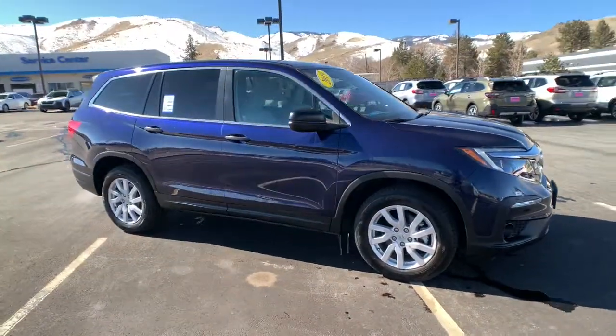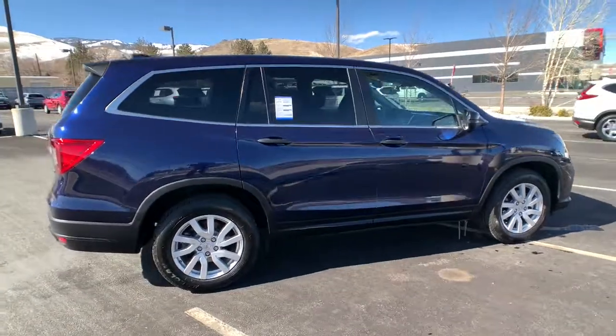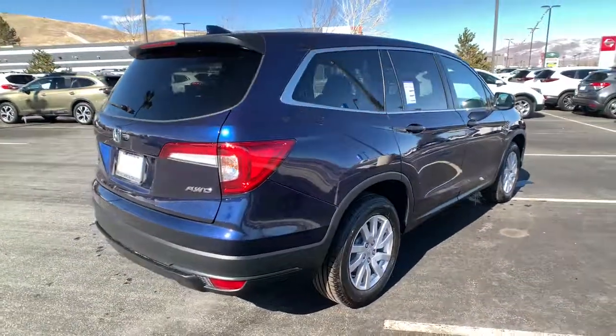You just found the 2019 Honda Pilot. This vehicle is an outstanding buy with fewer than 30,000 miles on the odometer.